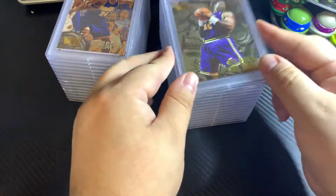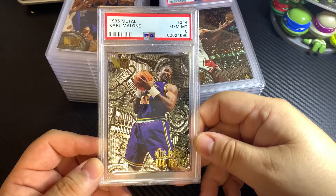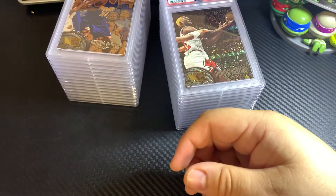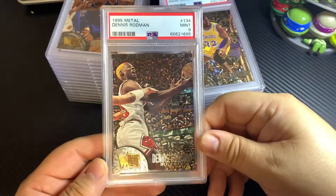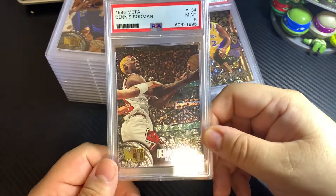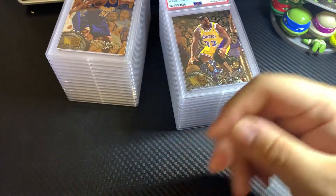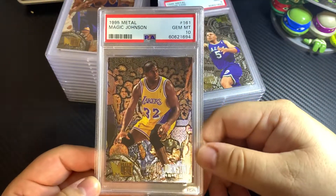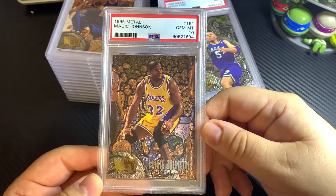1995 Fleer Metal Karl Malone got a 10 on this one. Pretty cool cards — Fleer Metal was peaking at that time and there's a lot of interest in Fleer Metal. I think there always will be, just because these are very cool cards. 1995 Metal Magic Johnson PSA 10.